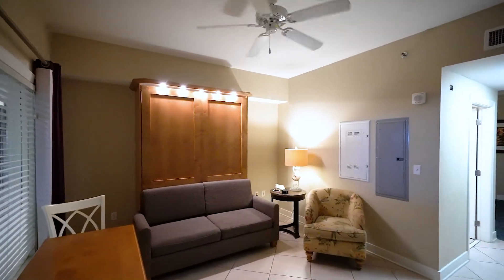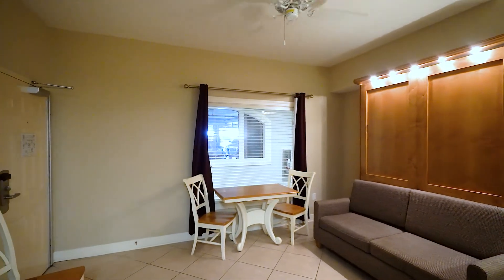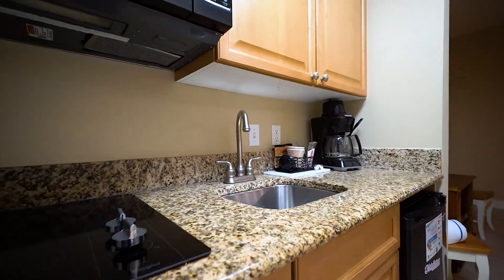The condo features 9-foot ceilings, large tile floors laid diagonally, granite countertops throughout, and a mini kitchen equipped with an under-cabinet refrigerator, cooktop, microwave, and sink.